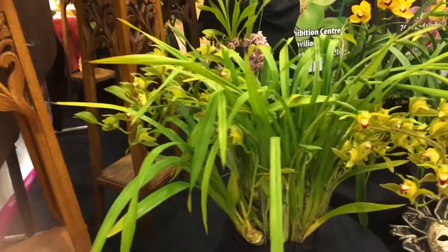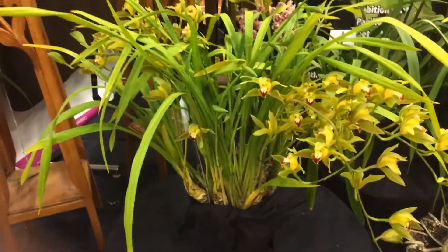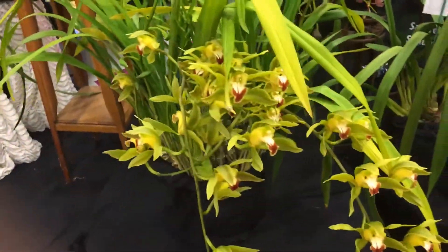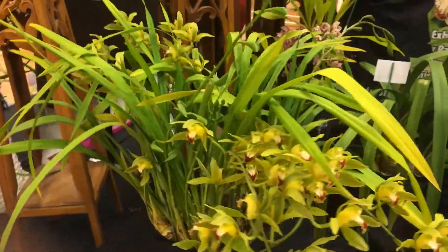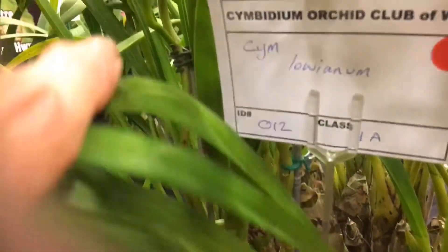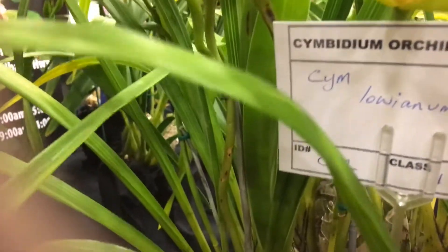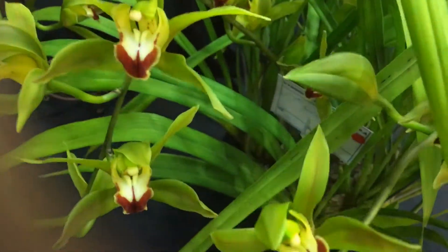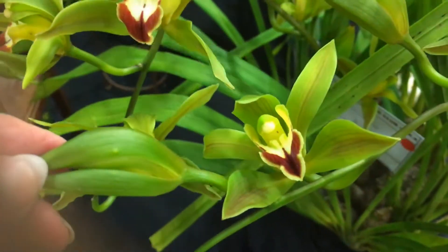And look at this for a stunning — what do you call it — a specimen-sized plant. Absolutely delightful. Let's find its name. This one is very close to the species; it might be a primary hybrid. No, it is a species — it's Loeanum. Being a pom, I always say R instead of A. Let me just move that leaf for you so you can see. So this is a species Cymbidium.